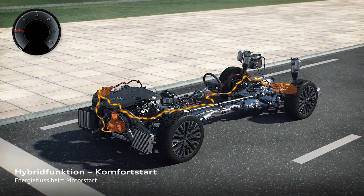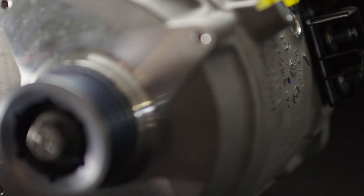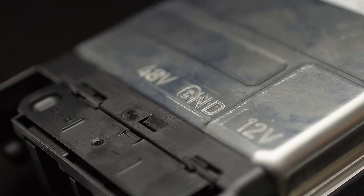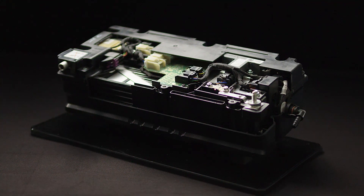We assist the engine every time we have enough energy in our battery. We have three main parts in the car: the belted starter generator, our DC-DC converter, and the 48 volt battery — which is only about the size of a shoebox.